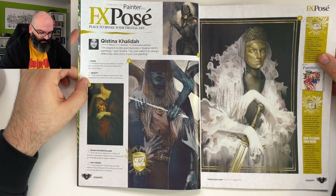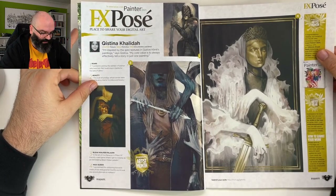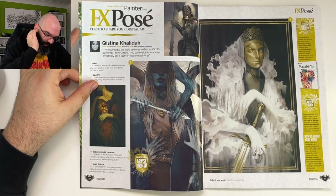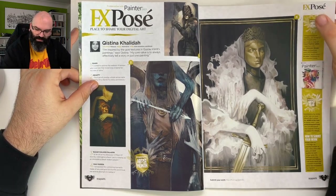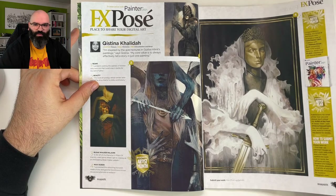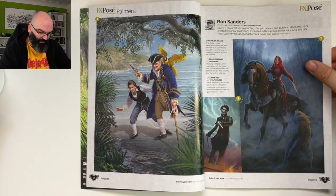I didn't know this one — check this out, seriously. Photoshop, ArtStation — there are always things on the side with all kinds of information, and sometimes I'm just flipping through and it's just gone. Anyway, Ron Sanders.